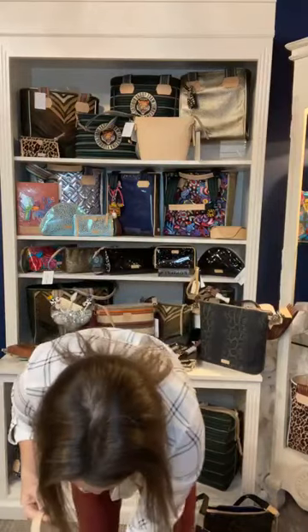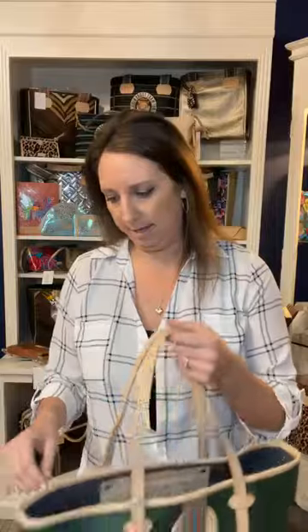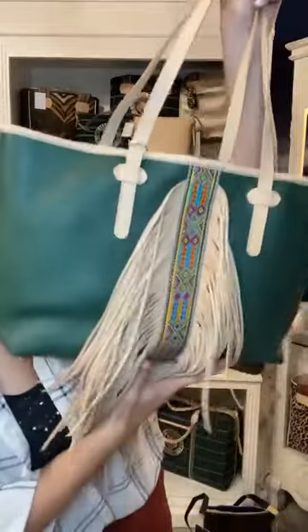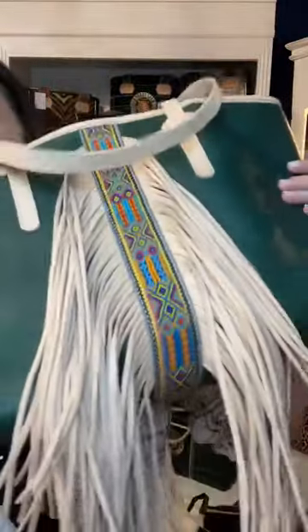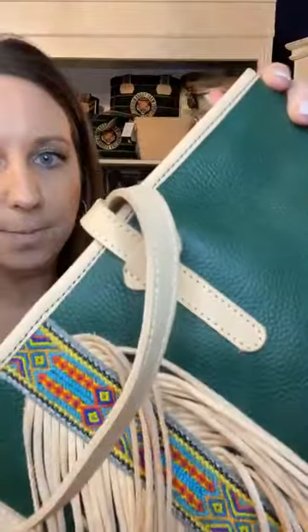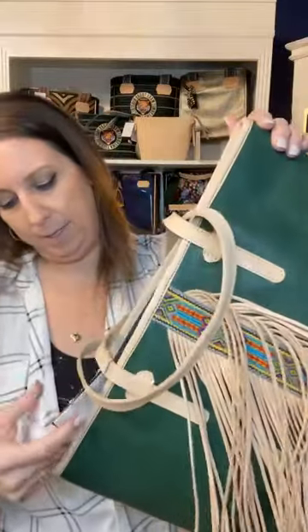I'm going to show you this really awesome bag that's been here for a couple of years now and is really, really beautiful. This is called the Wilder Breezy East West Tote. It is a beautiful green leather with Diego leather tassels on it. Oh my gosh, this bag is beautiful - I'm hoping this green is coming through on camera. So this is the Wilder Breezy East West Tote.